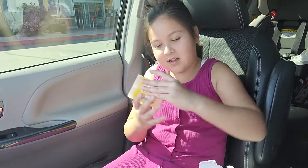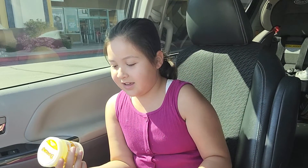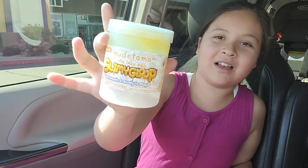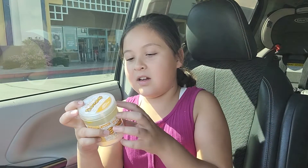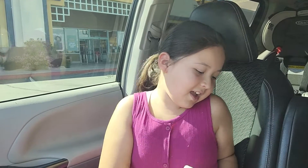The second thing we got was this Kututama slime loop. I'm not gonna open this one because I don't want another incident where it goes all over my hands. It has a little Kututama charm at the bottom and some little yolks inside of it. I'm not gonna open it because I don't want it to make a mess.